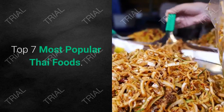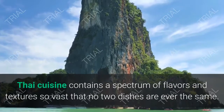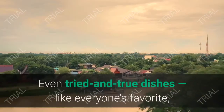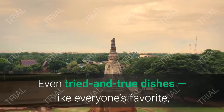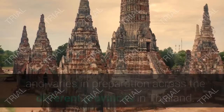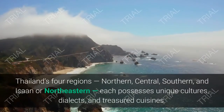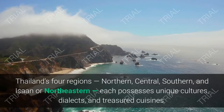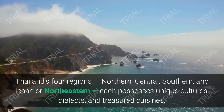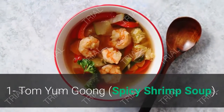Top 7 Most Popular Thai Foods. Thai cuisine contains a spectrum of flavors and textures so vast that no two dishes are ever the same. Even tried and true dishes, like everyone's favorite Pad Thai, are open to interpretation and vary in preparation across the different provinces in Thailand. Thailand's four regions — northern, central, southern, and Isan or northeastern — each possess unique cultures, dialects, and treasured cuisines.